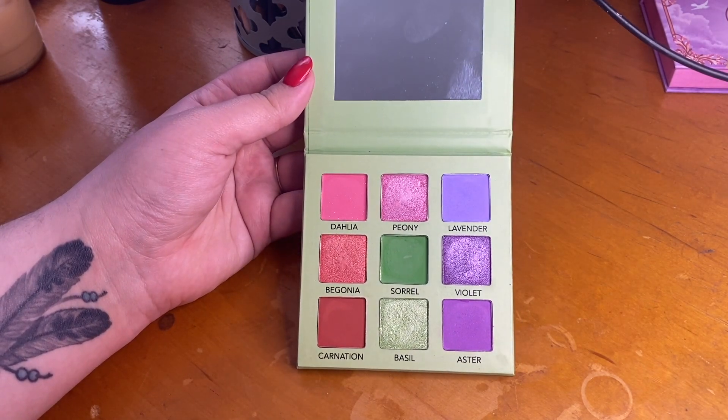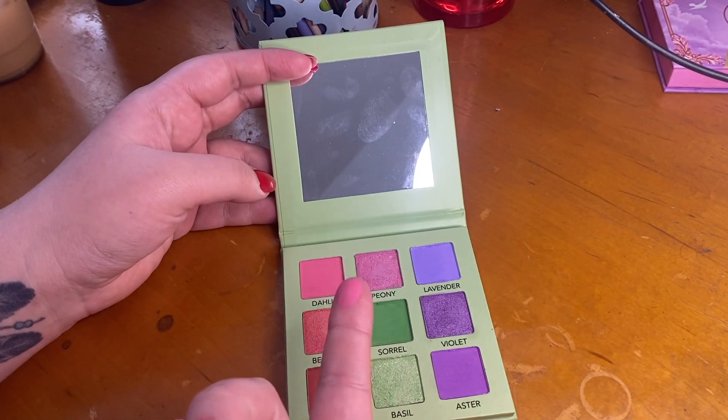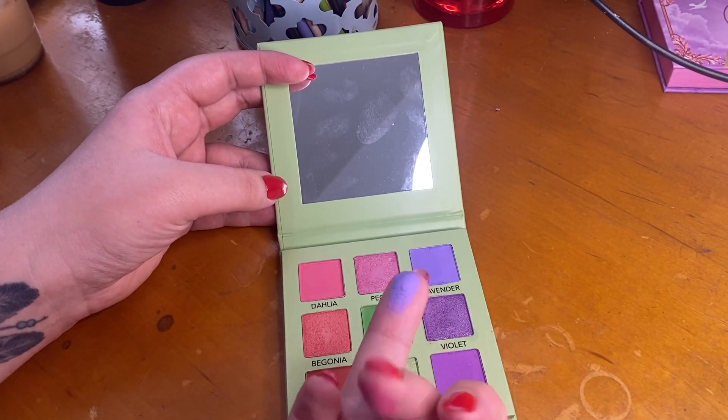So let's just jump right into the swatches. We have the first three shades here: Dahlia, Peony, and Lavender.